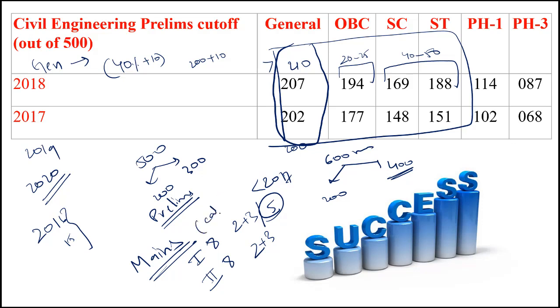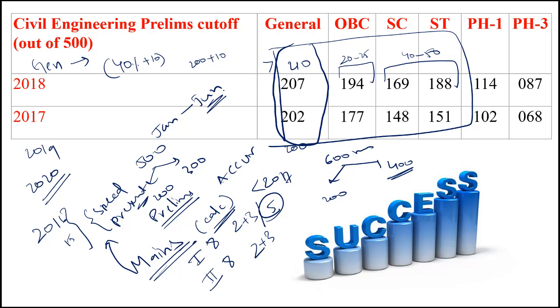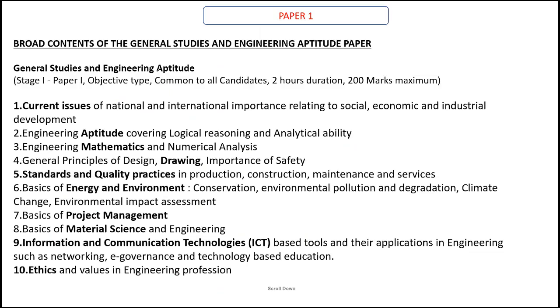You have calculators allowed in mains, so you need not worry about your accuracy. Only two factors rule your selection in mains: your speed and your presentation skills. After your prelims, from January to June, you will have six months time in which you can do wonders and get a very good score in mains. So please concentrate on prelims right now and try to score as many marks as possible. Minimum you have to score 210 — do not forget this magic figure.